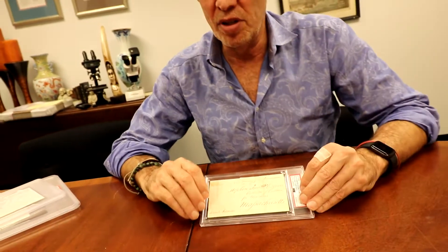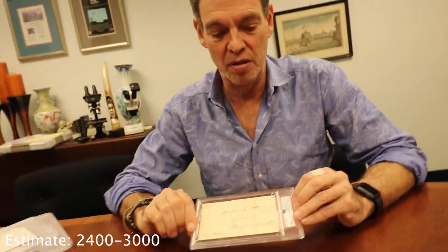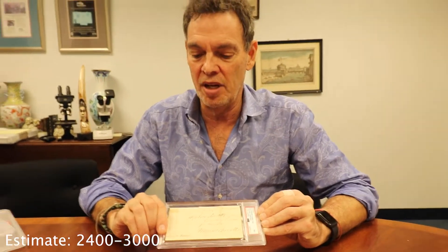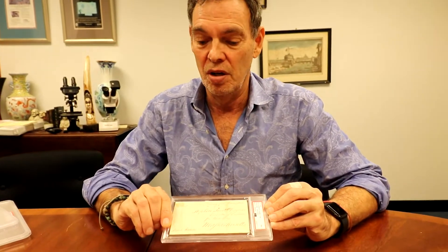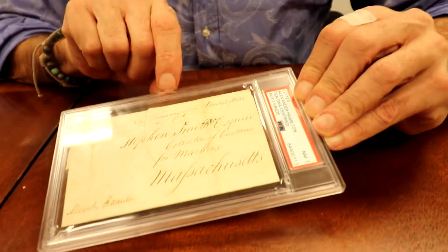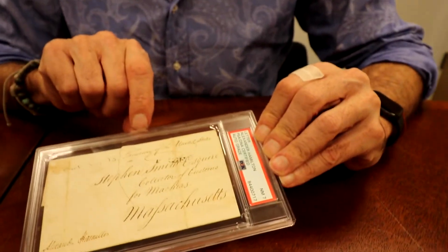One of the favorites in history is Alexander Hamilton. This item has a full Alexander Hamilton signature, which you never encounter — you always see an abbreviation. It's from the Treasury Department, and it got a 7.